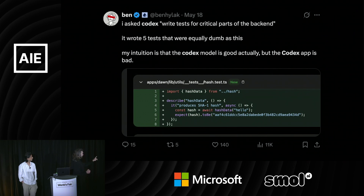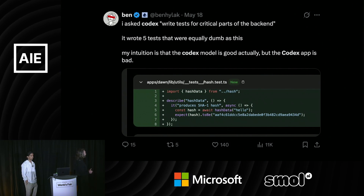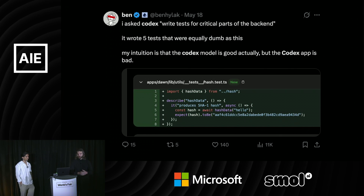I asked it to write some tests, and it actually correctly generated this hash for the word 'hello.' But when I think about writing tests for my backend, I'm not sure this is what I wanted.